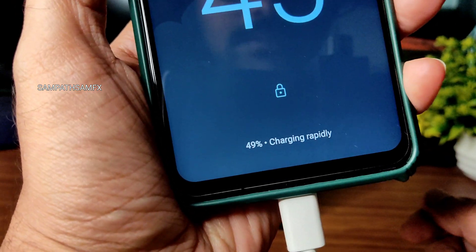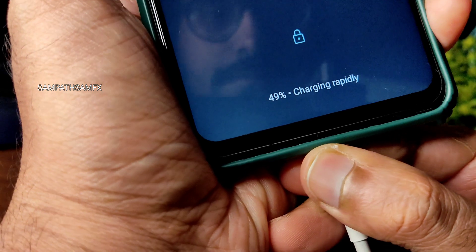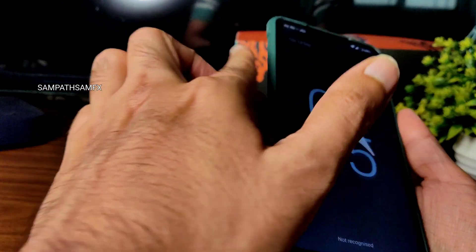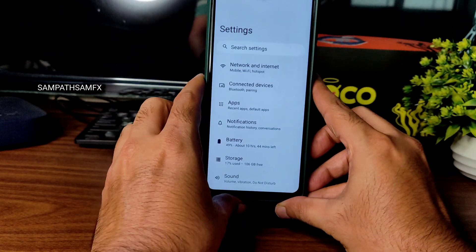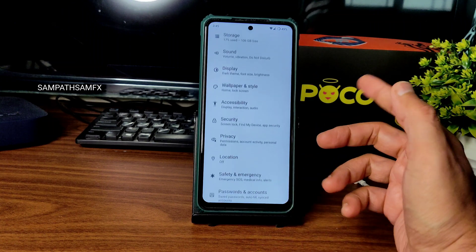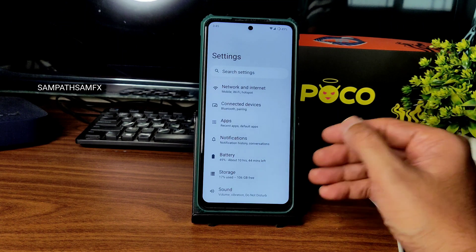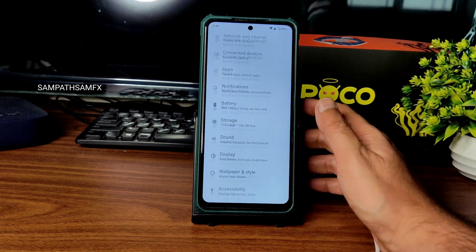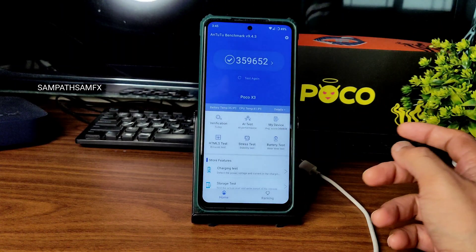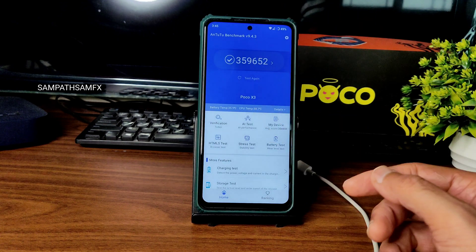As you can see, it's charging rapidly — 33-watt charger support is available in this ROM. I tried it multiple times across multiple versions of ArrowOS and it did not disappoint me in terms of charging speeds. Battery life is extremely good in this ROM. You can definitely try it as a daily driver if you need a battery-efficient ROM with good charging speeds.